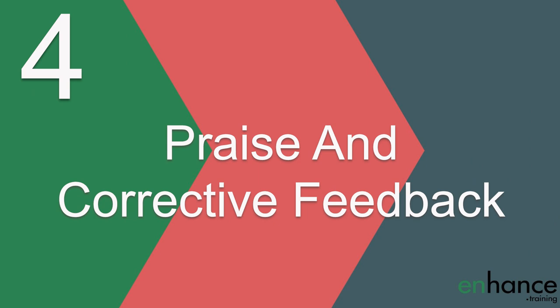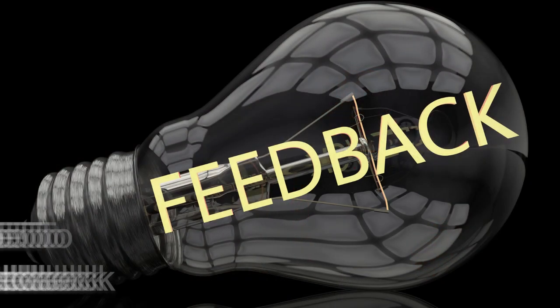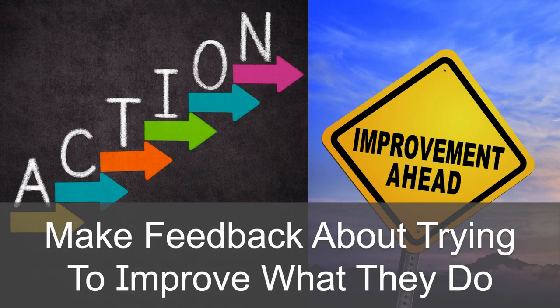The fourth way to use one-on-one meetings to develop employees is by providing praise and corrective feedback. To keep employees happy, you should aim to provide praise at least three times more than corrective feedback. You can make the effort to look for genuine areas and reasons to praise employees. Positive reinforcement is really powerful and far too many managers don't make enough use of it. When giving corrective feedback in one-on-one meetings, make the time to give specific feedback and make it about decisions, choices, actions or the lack of them — this is more factual and a lot less personal than giving your opinion on their ability or personality. Always make the feedback about trying to improve what they do, and if you've already built enough trust, they will listen to what you say.